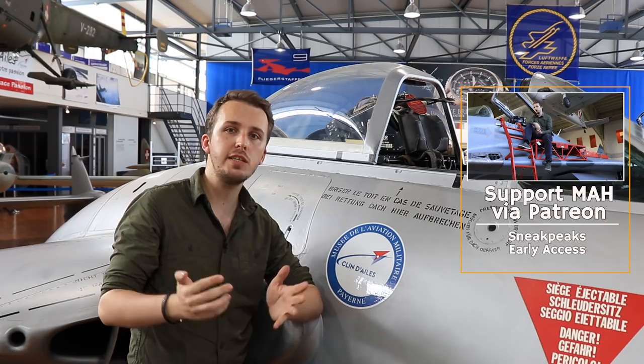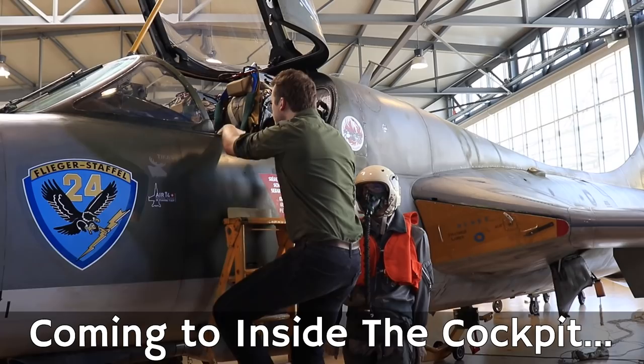Hello everyone and welcome back to Military Aviation History. I am your host Bismarck and this episode is ad-free, sponsored by my Patreons. If you like what you see today, please consider supporting our channel via Patreon or PayPal as this does help me travel to museums, sort out the logistics and get this sort of content into your living room.